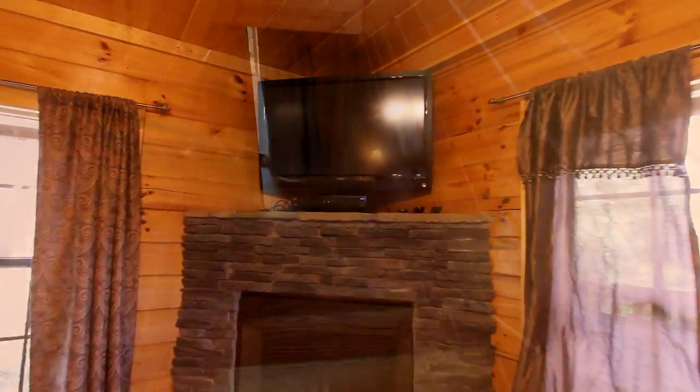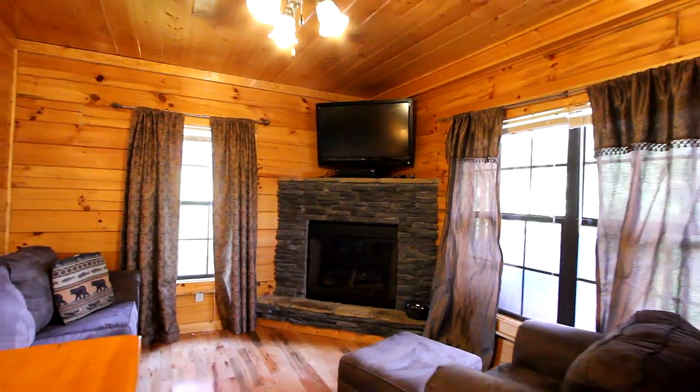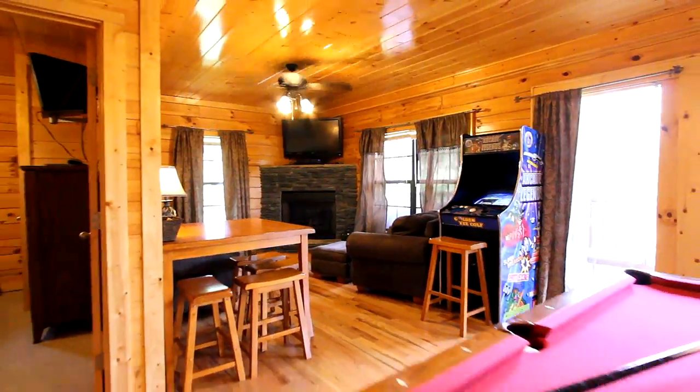And yes, there is a downstairs, where the fun is — with a high-def TV over the stone fireplace, sofa and chairs in a separate living area, a classic video arcade, and pool table.